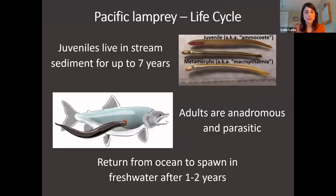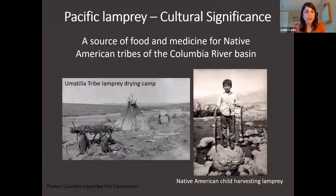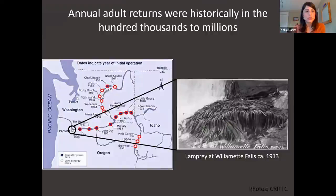Pacific Lamprey are also a very culturally important species to many Native American tribes in the Columbia River Basin and surrounding area. For many of these tribes, lamprey were a very predictable and reliable source of food, and they have a higher caloric content per weight than salmon. You can see photos — probably about a hundred years old — of a Umatilla lamprey drying camp, a method of preserving lamprey to eat and use as medicine throughout the year, and a child harvesting lamprey. A photo of Pacific Lamprey returning about a hundred years ago to Willamette Falls just outside Portland shows why this was a really reliable and predictable food source — like salmon, they came back at the same time every year in very large numbers.